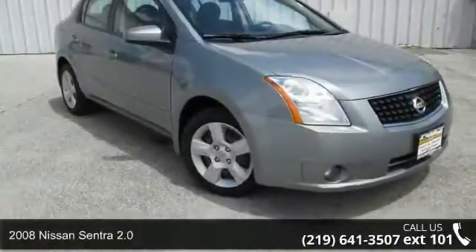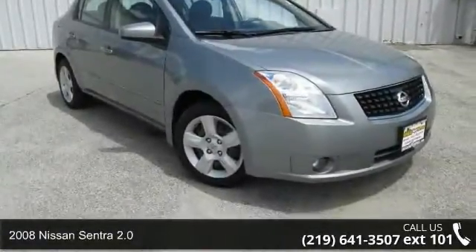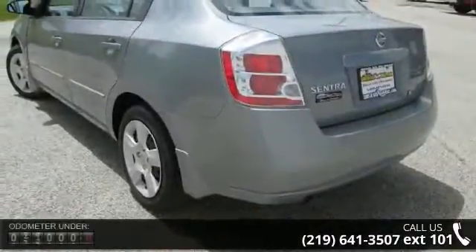Presenting the 2008 Nissan Sentra 2.0. If you are looking for a first-rate auto, this one could be yours today.